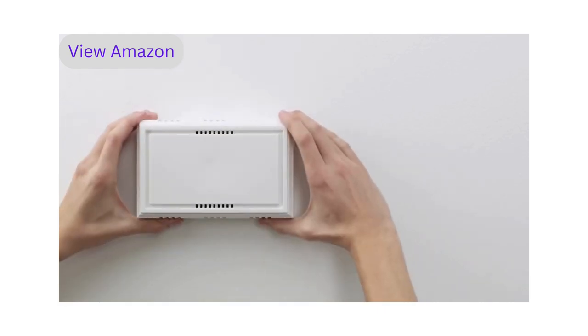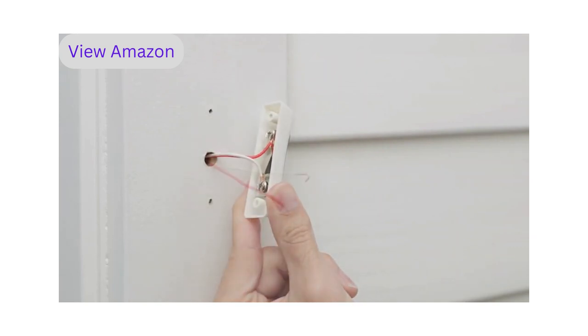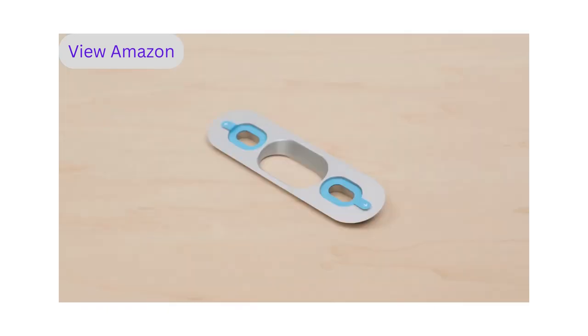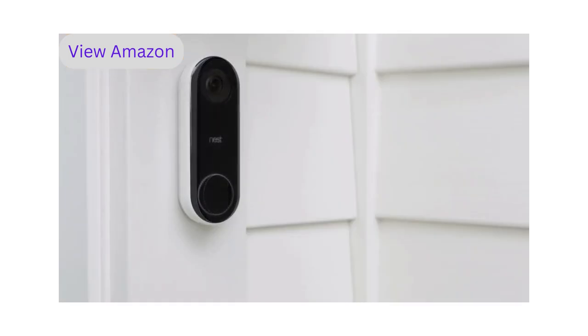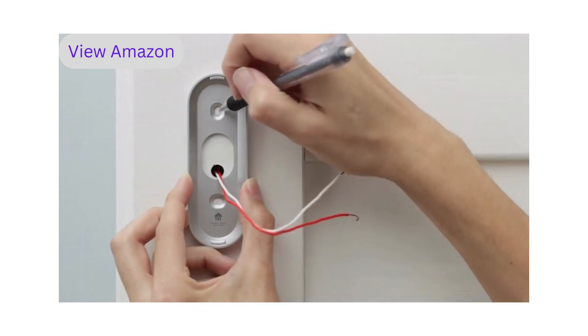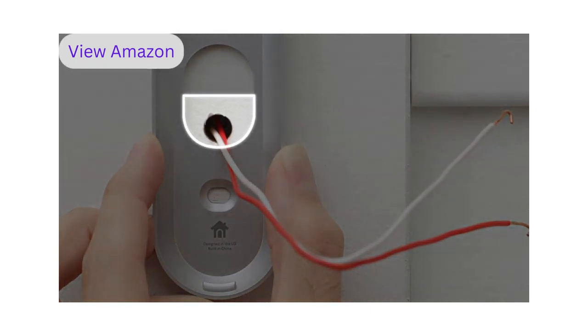Next, disconnect your current doorbell and replace it with Nest Hello. You can bend the wires or tape them so they don't slip back into the wall. If you want to change the angle of Nest Hello's camera, use the included wedge — this is useful if your doorbell is located in a corner or close to a wall that blocks the camera's view. You can flip the wedge to reverse the angle if needed. Now mark the screw holes with the wall plate — make sure the Nest logo is at the bottom. The wires must come through the bottom half of the wall plate's hole; if they don't, they can prevent Nest Hello from locking onto the wall plate.